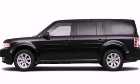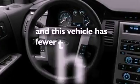Privacy glass, dusk-sensing headlights, front and rear reading lights, and this vehicle has fewer than 26,000 miles on the odometer.